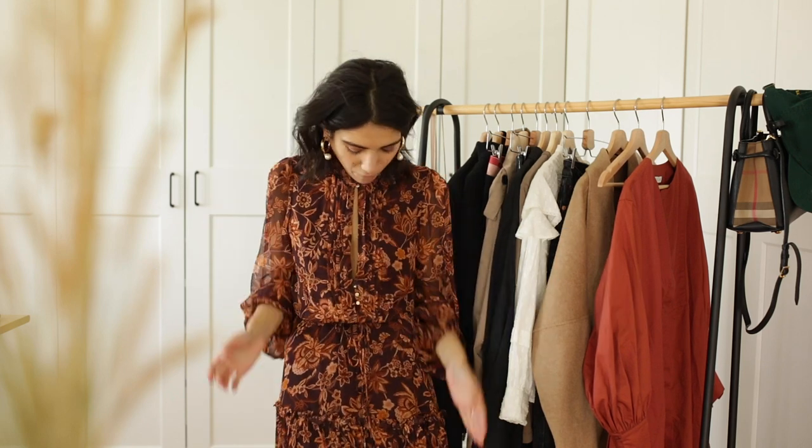So for example this outfit I've worn before, so if you follow me on Instagram you've seen it. The only difference is I had longer hair — I had to cut my hair, but we're just not going to mention it and we're going to act like my hair is just normal.